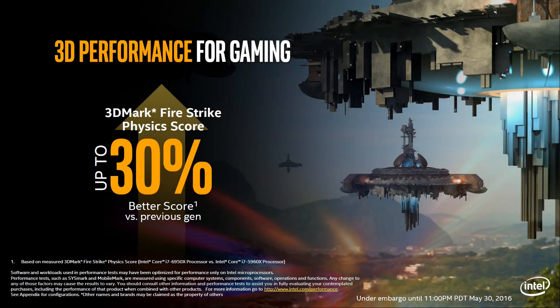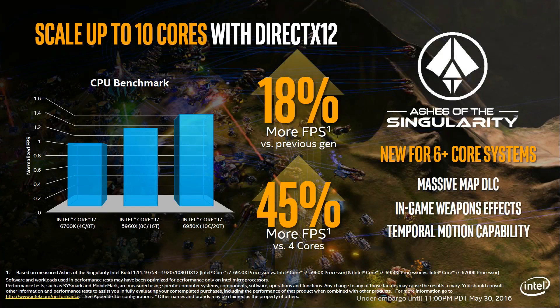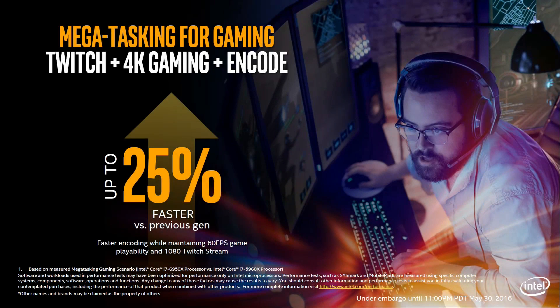Moving on to gaming — Intel always likes to use the 3DMark physics score, which is utterly meaningless because you don't see anything like that during gaming. Well, that used to be the case. However, more cores could become much more useful in future, and a game like Ashes of the Singularity — the first true DX12 title — is known to scale very well with more CPU cores. Here we can see 45% more FPS versus 4 cores, so the 6950X is 45% faster than the i7-6700K. This may be a portent of things to come, but in my opinion we're still quite a few years away, and overall the 6700K will be a better gaming CPU than the 6950X.